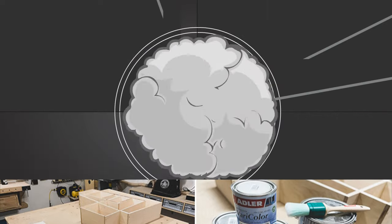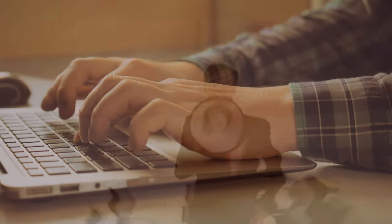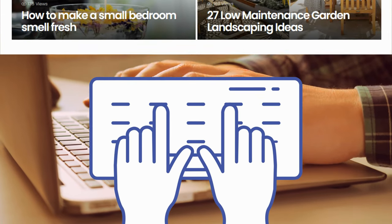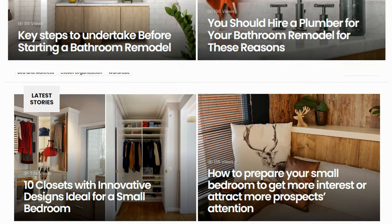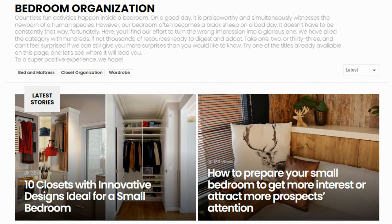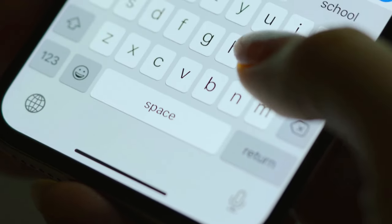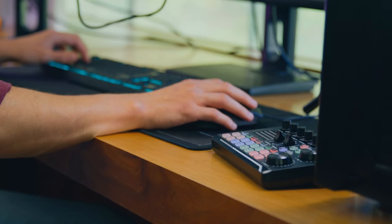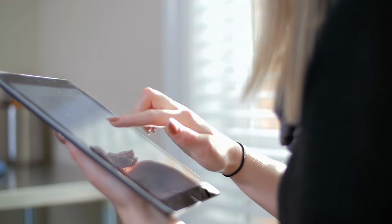As we approach the end of our countdown, we want to remind you that our collection of home improvement ideas doesn't stop here. Simphome's content collections offer a wealth of information on a variety of topics including gardening, home improvement, finance, bathroom upgrades, bedroom updates, and much more. So if you're looking for even more inspiration for your next project, be sure to check out our other collections. And as we wrap up this countdown, let's take a look at our top pick — number one.